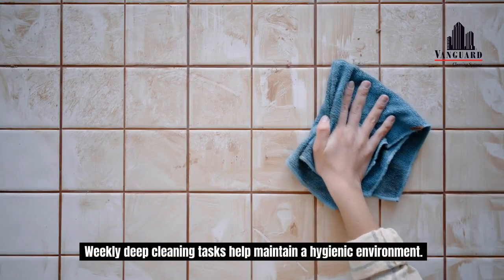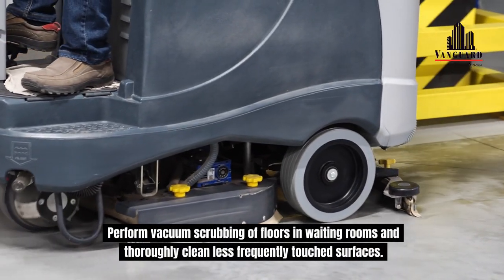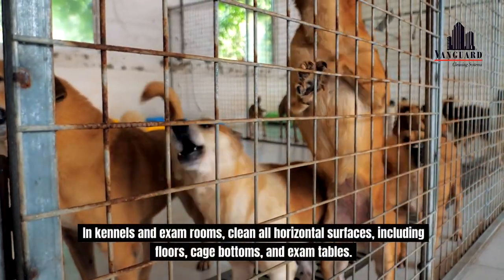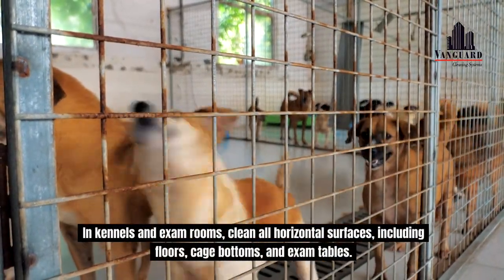Weekly deep cleaning tasks help maintain a hygienic environment. Perform vacuum scrubbing of floors in waiting rooms and thoroughly clean less frequently touched surfaces. In kennels and exam rooms, clean all horizontal surfaces, including floors, cage bottoms, and exam tables.